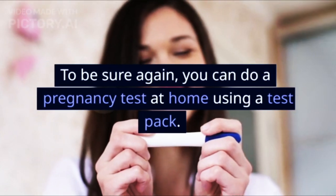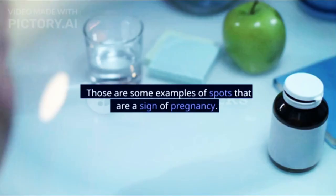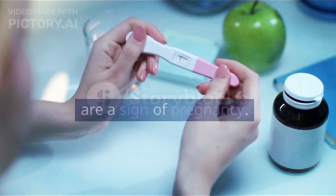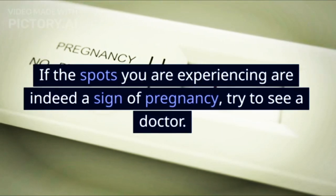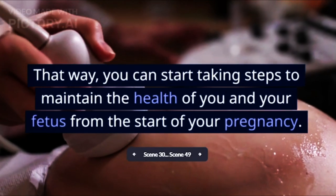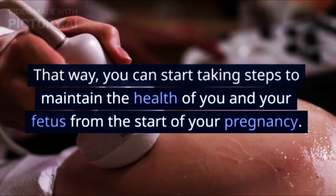To be sure, you can do a pregnancy test at home using a test pack. Those are some examples of spots that are a sign of pregnancy. If the spots you are experiencing are indeed a sign of pregnancy, try to see a doctor. That way, you can start taking steps to maintain the health of you and your fetus from the start of your pregnancy.